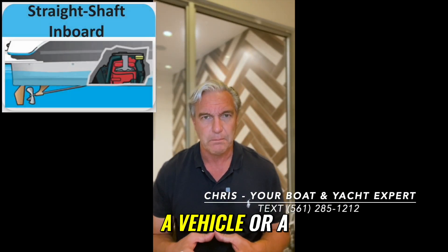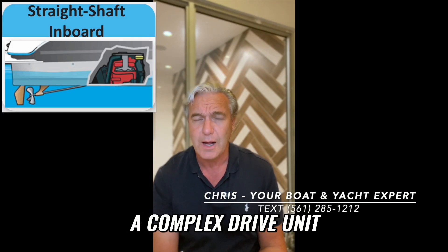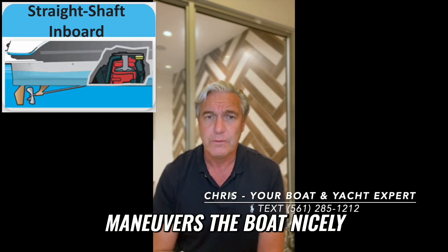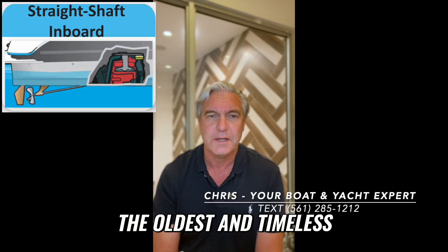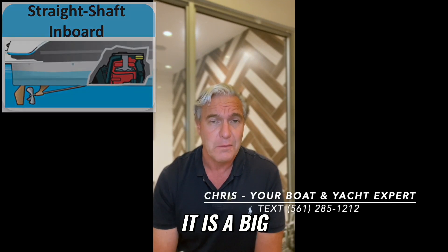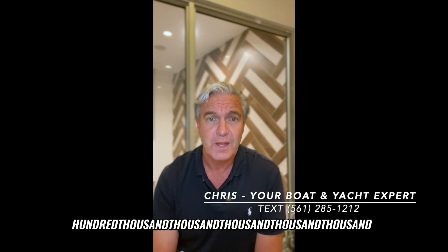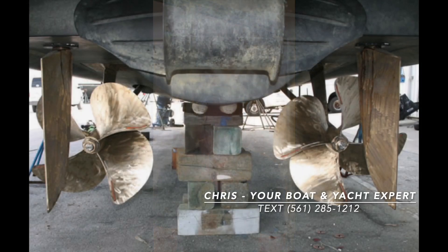A stern drive takes a vehicle — a car or truck engine — and connects it to a complex drive unit that also steers and maneuvers the boat nicely. A straight shaft inboard engine is one of the oldest and most timeless propulsion systems produced. It is a big V8, or much bigger engine in many cases, connected to a straight shaft of steel or iron that spins a propeller underneath the boat.